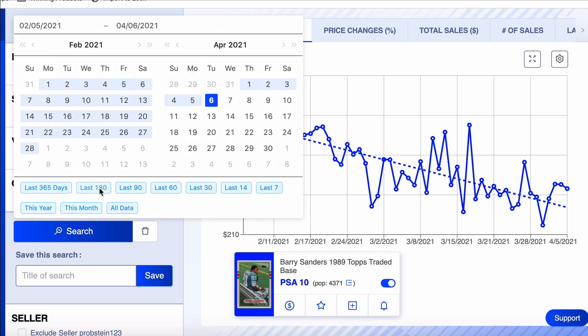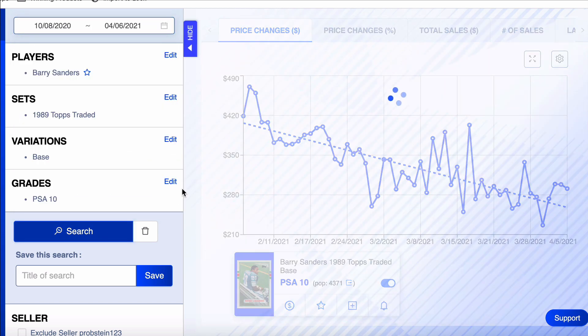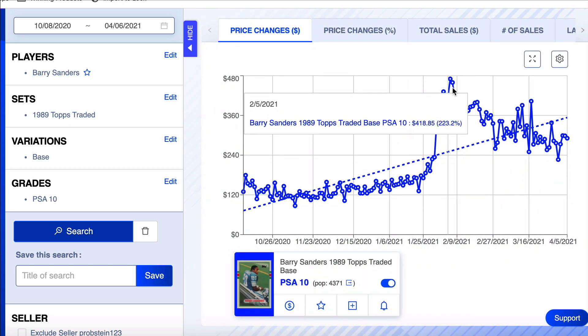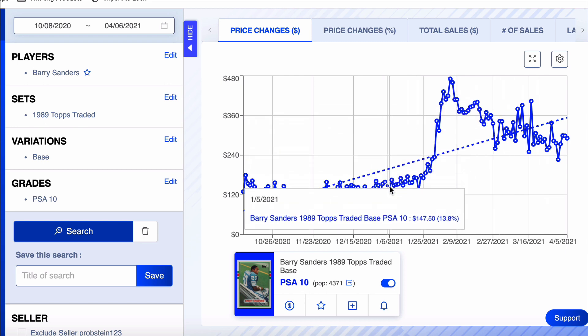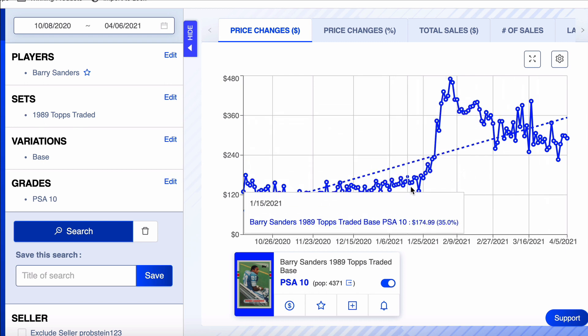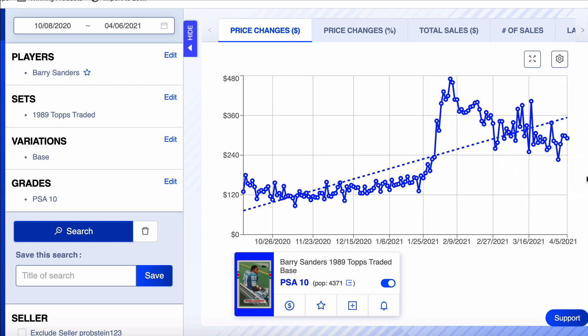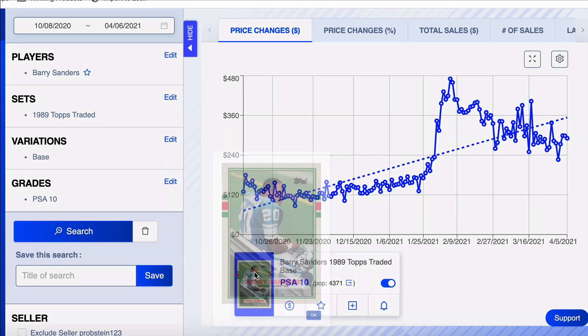Let's pull it back 180 days. It just had a big run up to $470, so that's why it's been coming down — because this is where it was before, around $150. I think the new floor is around $225 to $275. That's why I think it's a good time to buy this card, and that's why I'm buying it and recommending buying it.